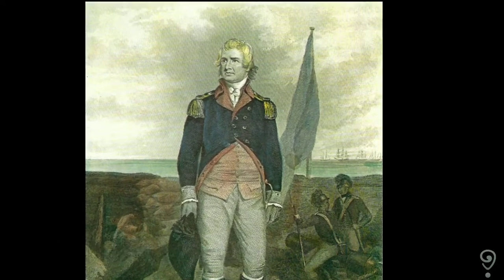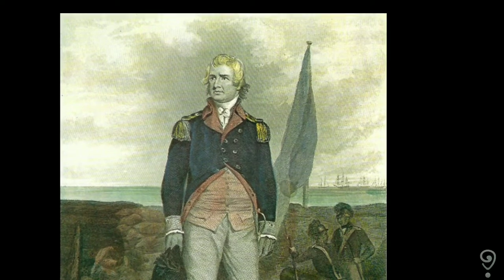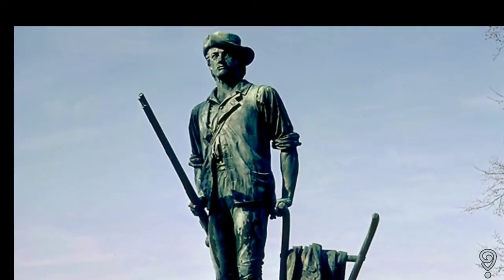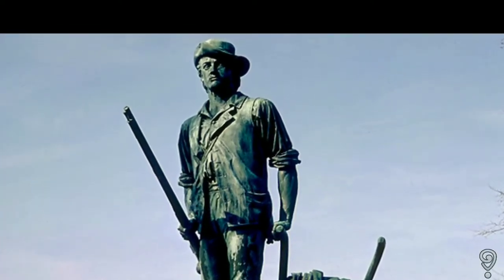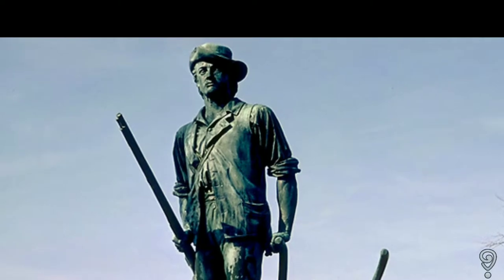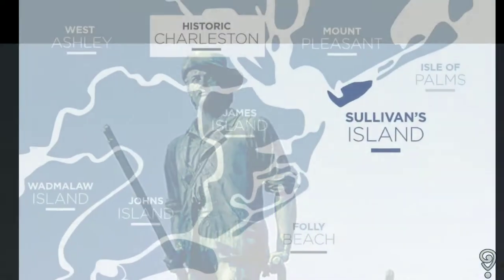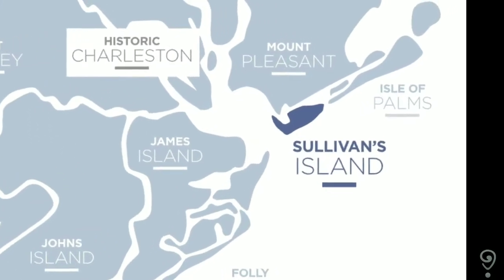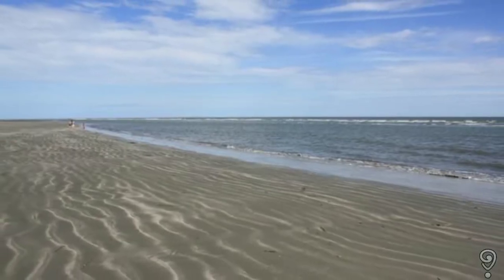Moultrie's forces comprised three infantry regiments, two rifle regiments, and a small artillery regiment. They were supported by the arrival of Continental Army regiments from North Carolina and Virginia, as well as militia numbering 2,700 from Charleston and the surrounding backcountry. Moultrie saw Sullivan's Island, a sandy pit of land, at the entrance to Charleston Harbor as a place well-suited to build a fort that could protect the entrance from intruding enemy warships.